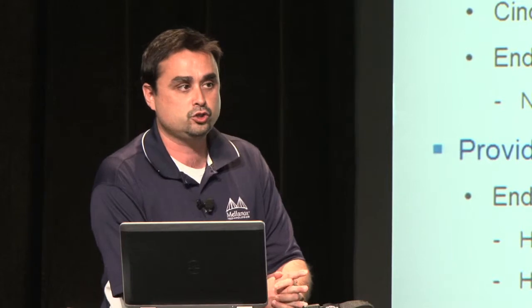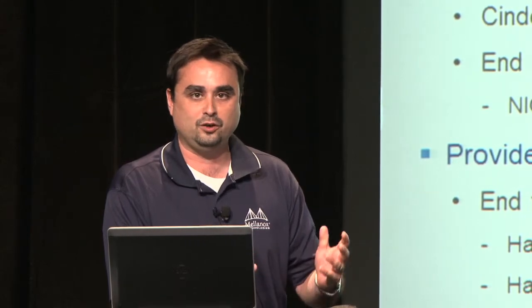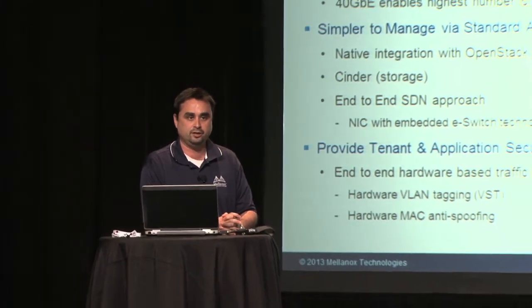It's simpler to manage through standard APIs — the Cinder project, the Quantum API, and the SDN approach showing communication to the adapter card via an OpenFlow agent talking to Big Switch controller, with more controllers to be added going forward. It's available and running today. Using the e-switch technology on our adapter card, we can truly ensure hardware isolation and filtering that are more efficient and better scaling. Thank you very much — please visit our booth to see the demo of our OpenStack integration with Mellanox interconnect.